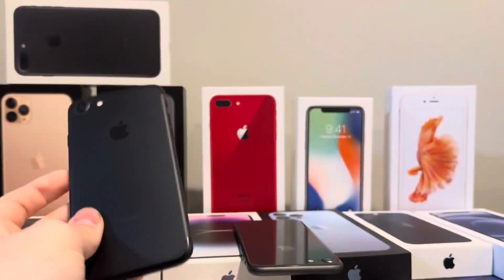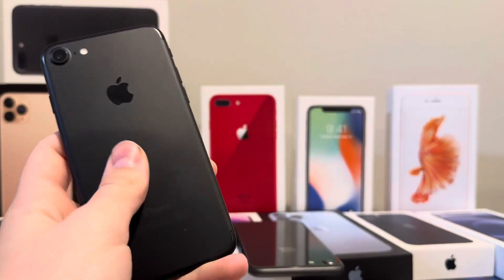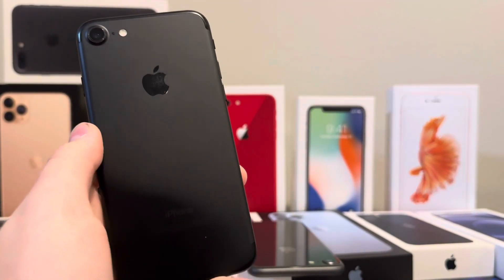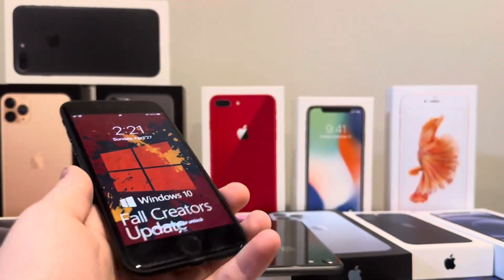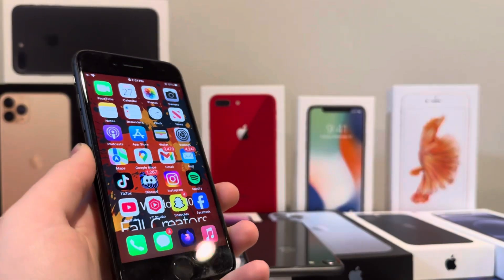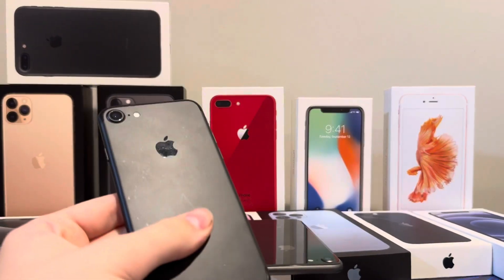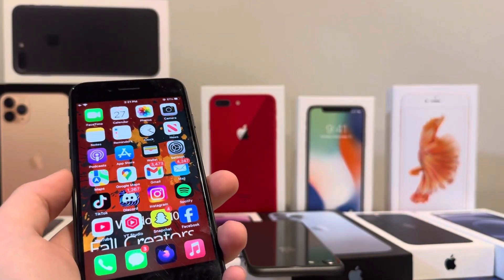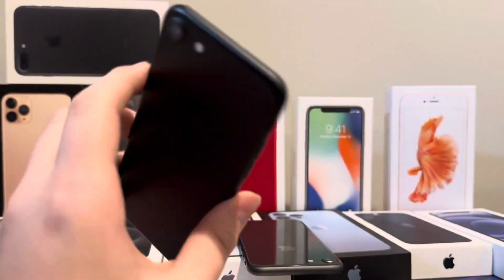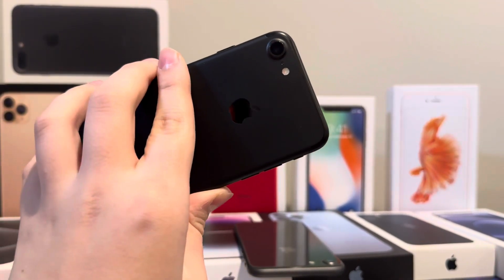I just wanted to talk about why this phone didn't get iOS 16, because I see so many people on Discord servers and Reddit forums wondering why this phone didn't get iOS 16. It's pretty much exactly the same as the iPhone 8, but it just comes down to the flaws of the iPhone 7 — the overheating and things like that — and the batteries on pretty much every single iPhone 7 are probably going to be terrible by now.